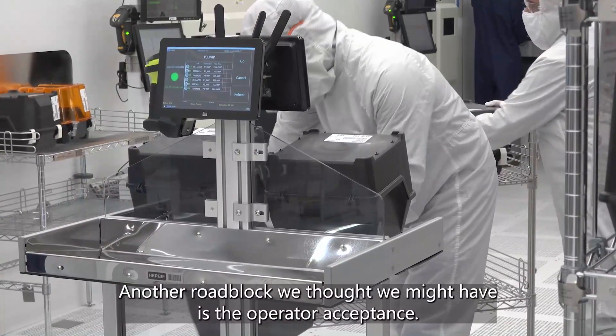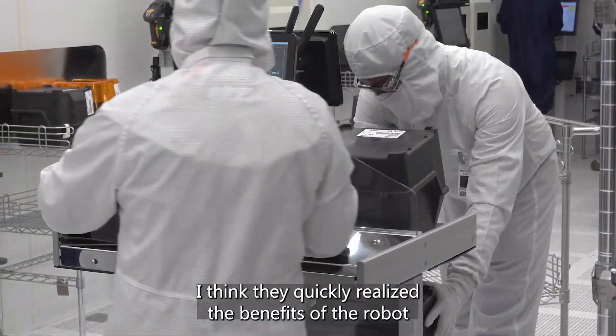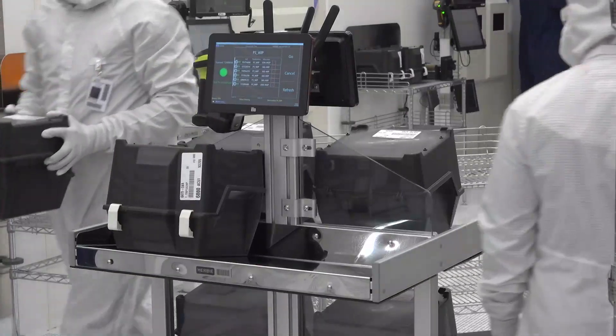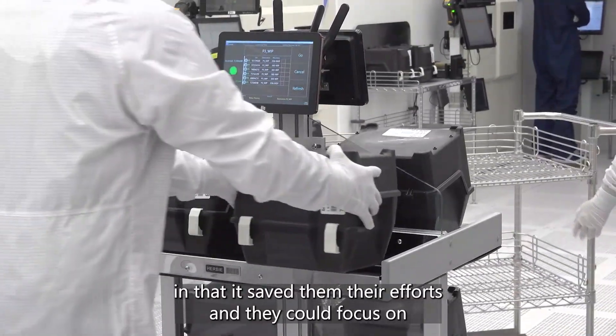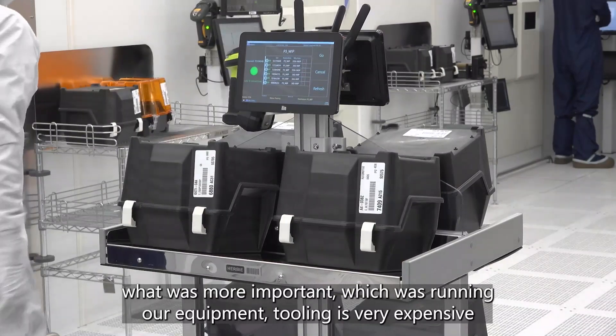Another roadblock we thought we might have was operator acceptance. I think they quickly realized the benefits of the robot and that it saved them their efforts, so they could focus on what was more important, which was running our equipment.